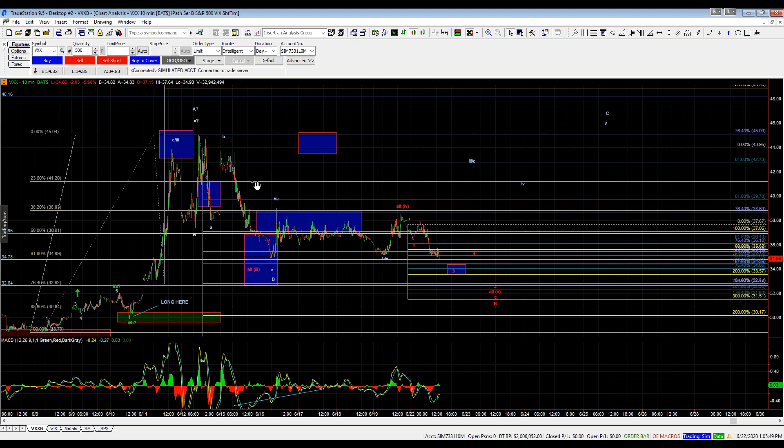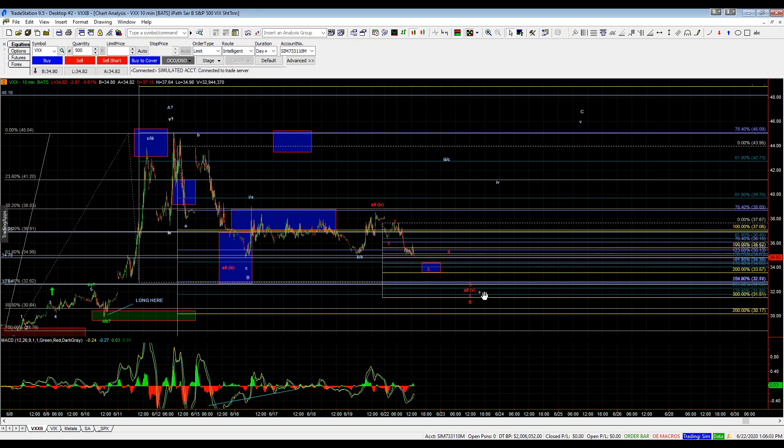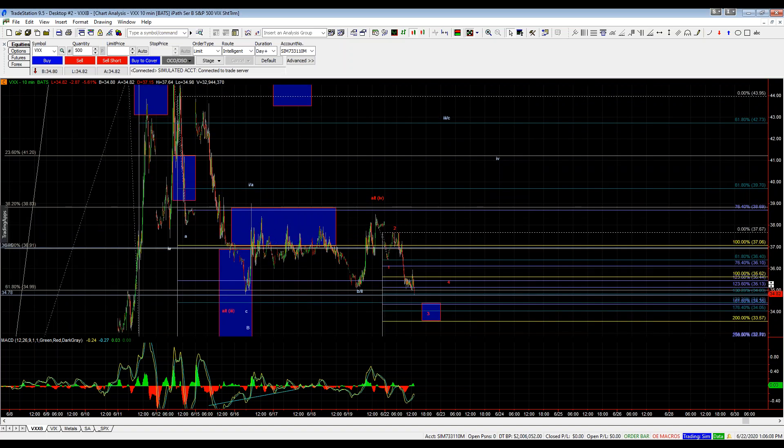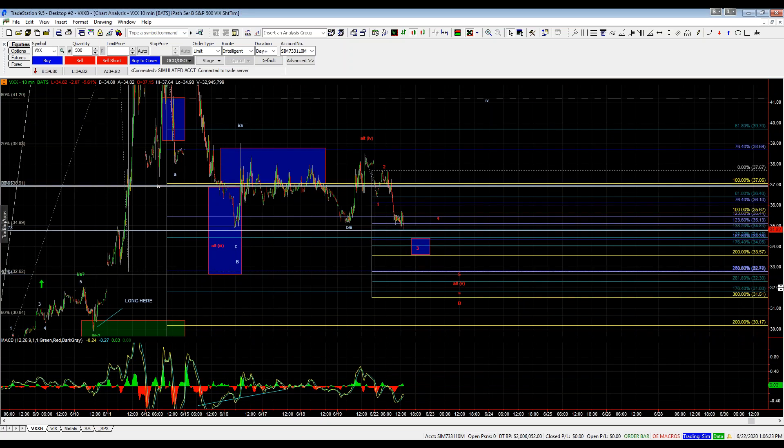From that top we've got A, B, and then C. We've got one, two, three — a really big fourth wave topping out here on wave four — and then one, two, three, four, five. Our microwave three of this wave five should target the 34.35 to 33.57 zone for wave three, followed by a fourth, and then a fifth down into that 32.62-ish area where the 76.4 retrace comes.